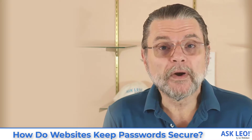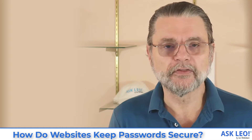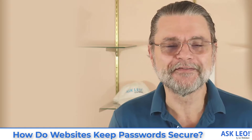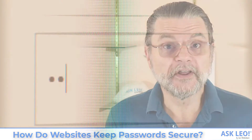Websites shouldn't store your password. That means that if your password is, say, the word 'password' — which I'll use as an example throughout here, but you should never ever use as your actual password — if they were to actually store the password in a way so that they could tell you your password is 'password', they're doing it wrong.